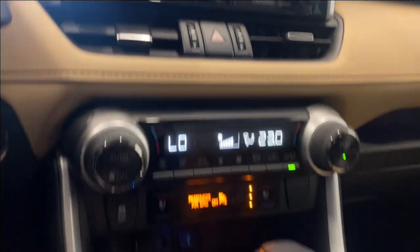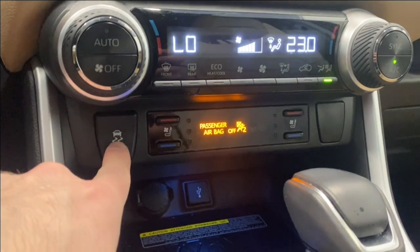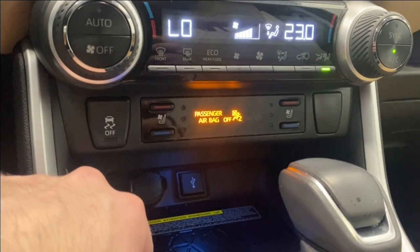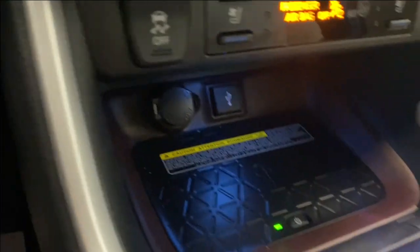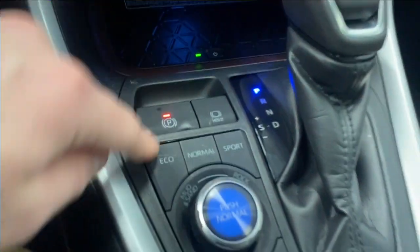Two air vents with your hazard lights there in the middle, and we have our dual zone automatic climate control functions. There's a traction control button right there, and we have our heated and ventilated seats, as you can see, with three different levels of heat and ventilation. Also have your wireless phone charger down there, as well as a USB and 12 volt.